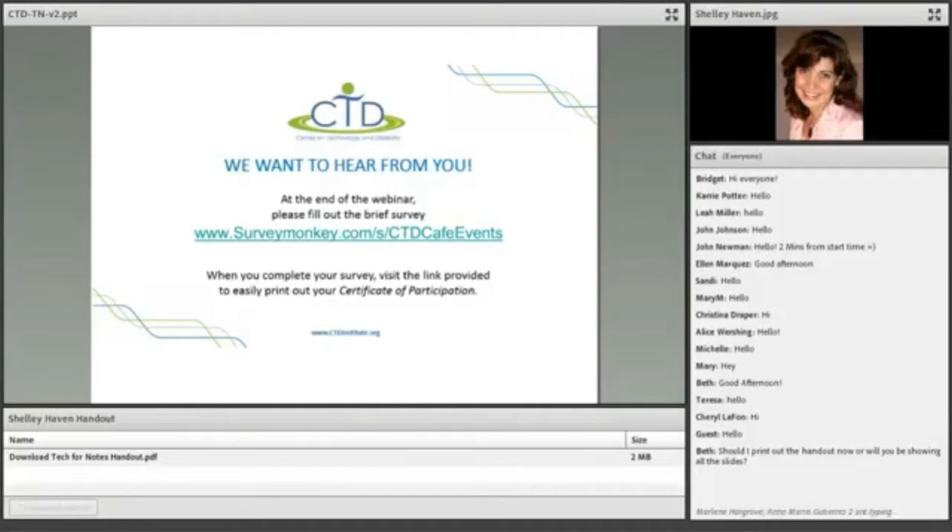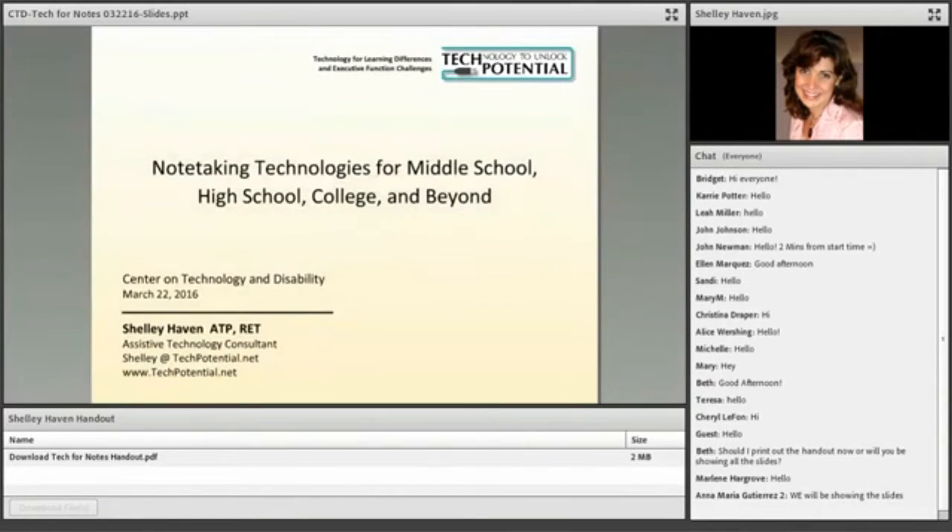Today we are so excited to welcome AT Specialist Shelly Haven. The title of today's presentation is Note-taking Technologies for Middle School, High School, and Beyond. Note-taking is one of those interesting topics where students these days have so many different tools and strategies at their disposal, so we couldn't be happier to welcome someone like Shelly to give us an overview of the latest tools and strategies for note-taking.